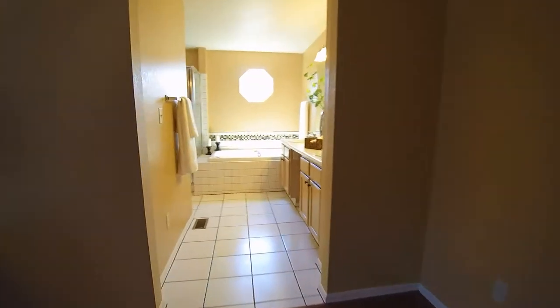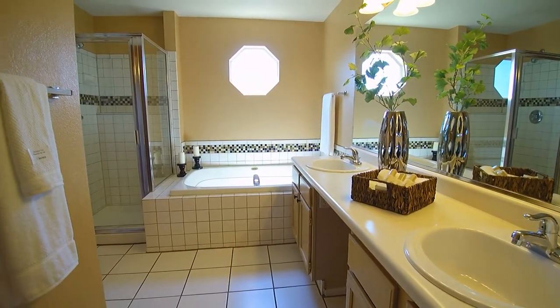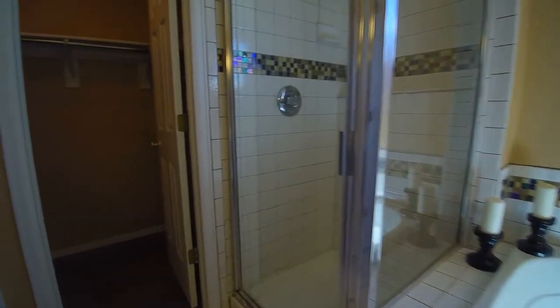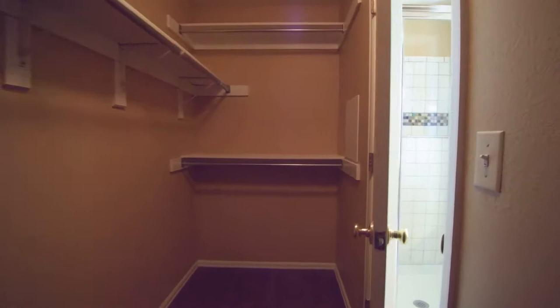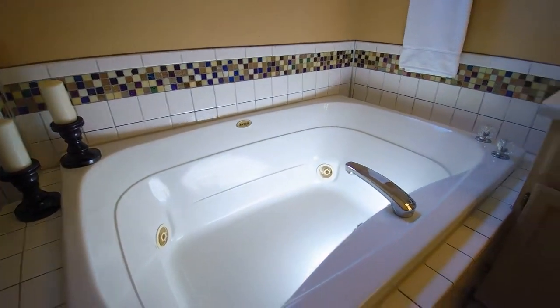We have a five-piece suite with a nice soaking tub, shower, and another walk-in closet. This one goes all the way back to the left — it's a good-sized closet in here. This is a jacuzzi tub, so you have your jets. Get your glass of wine and you're all set to relax for the night.